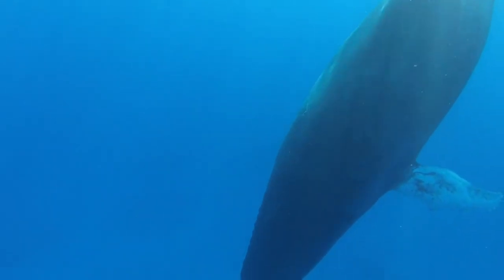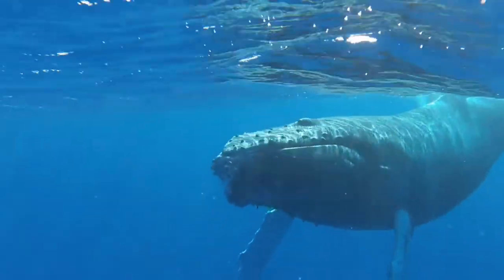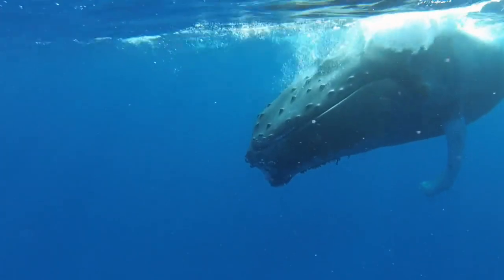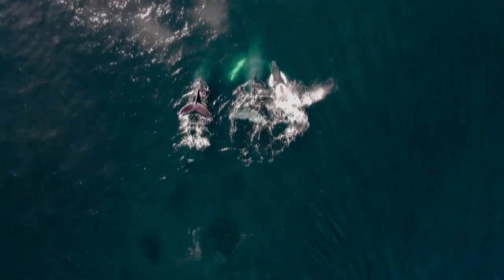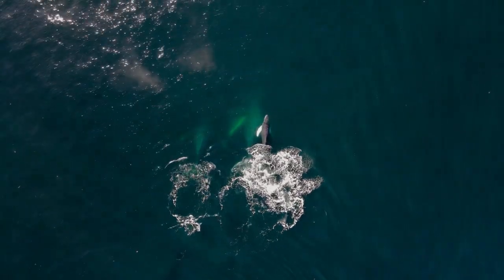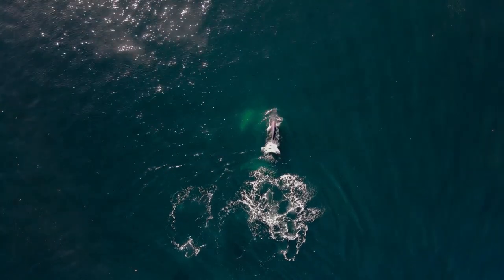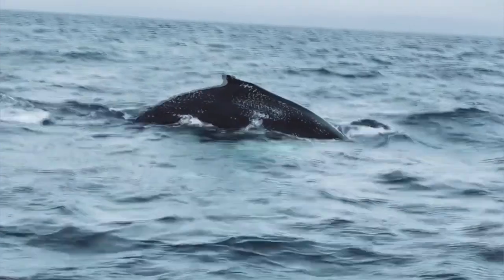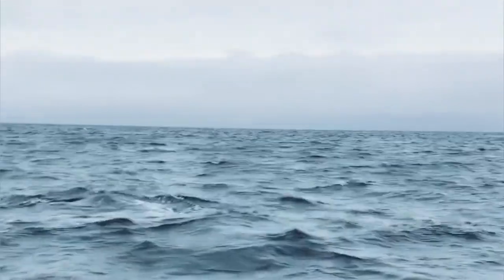Humpback whales travel to their tropical breeding waters during winter and spend the coldest parts of the year in the warmest parts of the world. Here they'll court, mate, and give birth. Humpback whale males use their song to court females. Their songs are specific and unique to different parts of the world, meaning that a humpback from the Northern Pacific will have a different song from a Southern Indian Ocean-dwelling humpback.